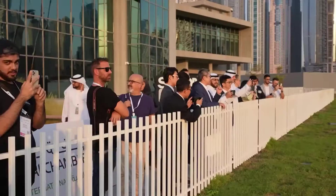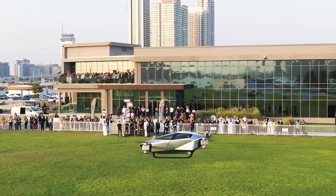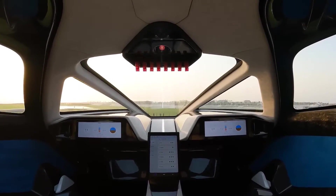A flying car was used in a demonstration that took place on Monday evening at Dubai Marina. The purpose of the presentation was to highlight that the future of transport might arrive much sooner than you would believe.